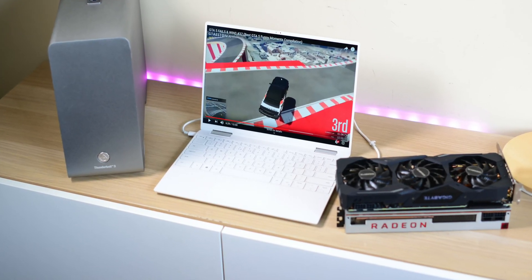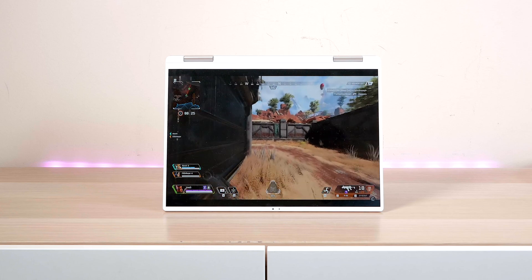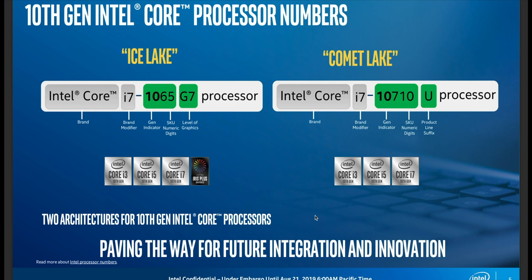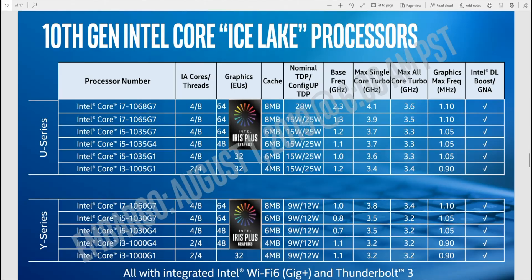This is my gaming review - stay tuned for my content creation review. The XPS 13 2-in-1 comes with the 10th generation Ice Lake i7-1065G7, a 15-watt part configurable to 25 watts. Dell gives you pretty much the 25 watts with thermals. If the product number starts with 10 and has a G, it's Ice Lake; if it has a U or Y, it's Comet Lake. Comet Lake is 14nm with Intel HD graphics, no built-in Thunderbolt 3 or Wi-Fi 6. Ice Lake is 10nm with Iris Plus graphics, built-in Thunderbolt 3, and built-in Wi-Fi 6.